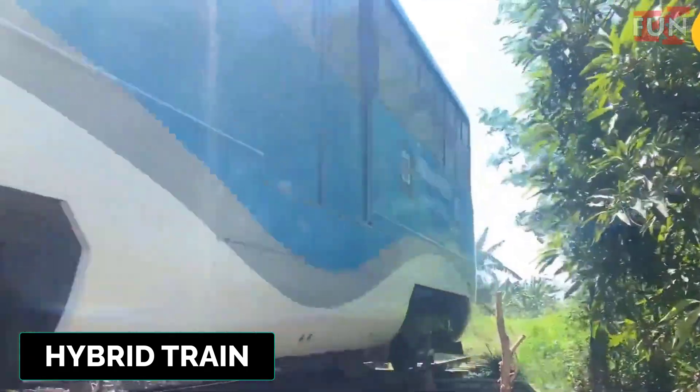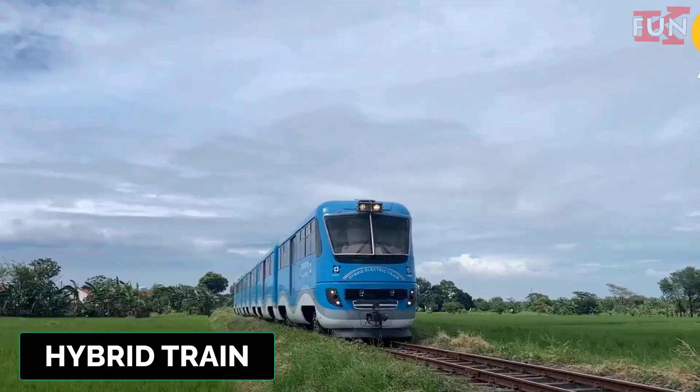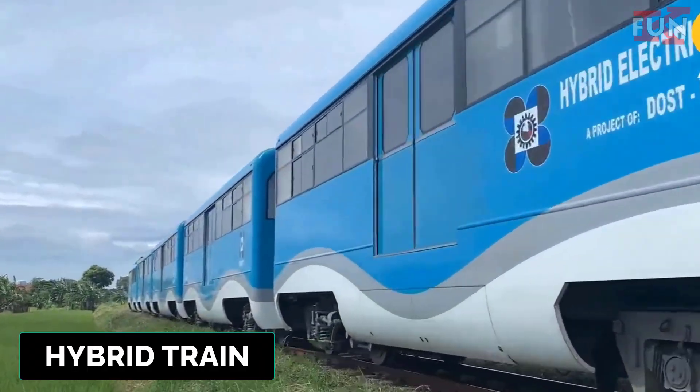Hybrid train. A train that uses more than one form of power, such as combining diesel and electric propulsion.